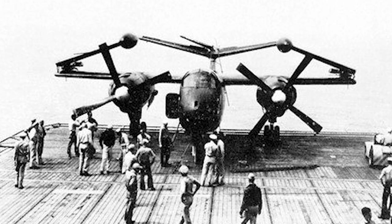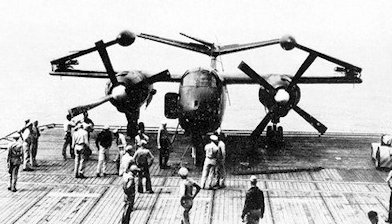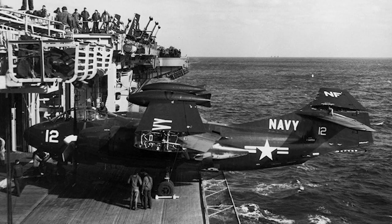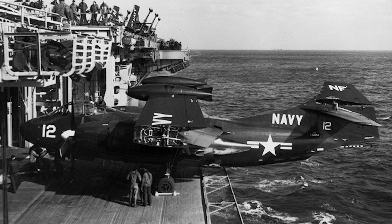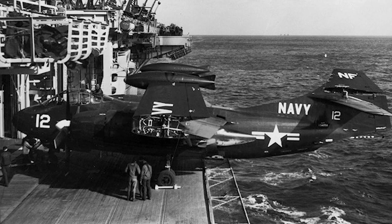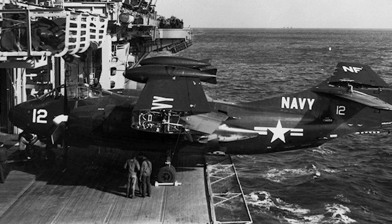The aircraft was equipped with two Pratt & Whitney R-2800-44W Double Wasp piston engines on the wings, and a 4,600-pound-force turbojet was fitted in the rear fuselage. The jet engine was for use at takeoff and to reach maximum speed near the target.